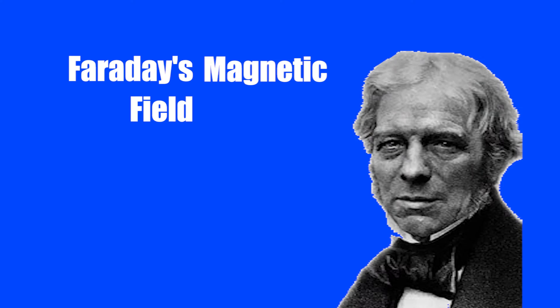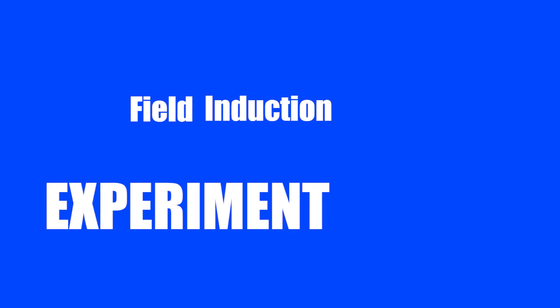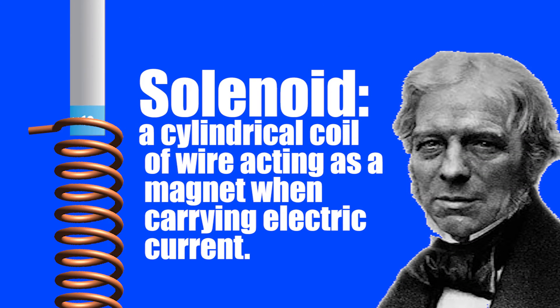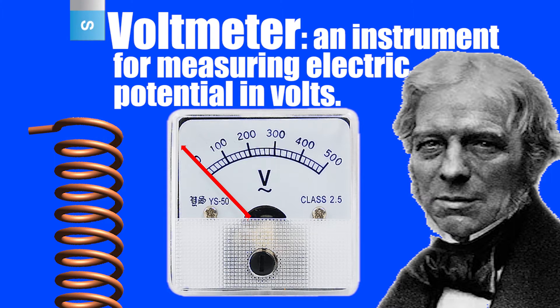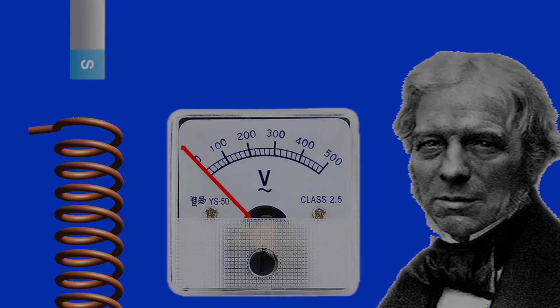Electromagnetic induction can be better explained through Faraday's magnet and solenoid experiment. Michael Faraday's 19th century experiment was created to see if power could be made by a magnetic field. Faraday ran a bar magnet through a solenoid and measured the change in current using a voltmeter. He concluded that the change in magnetic flux resulted in the creation of this current.